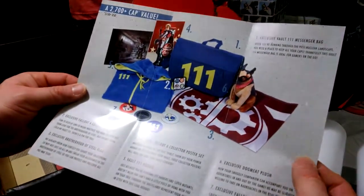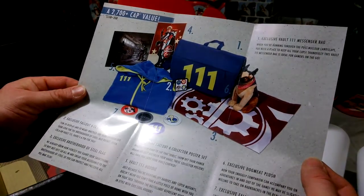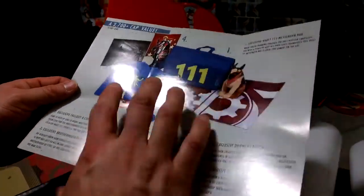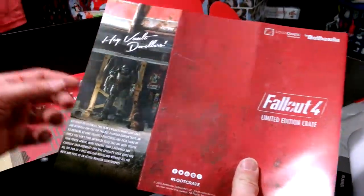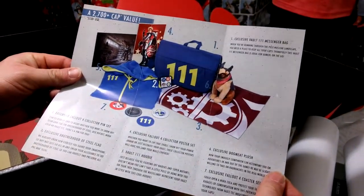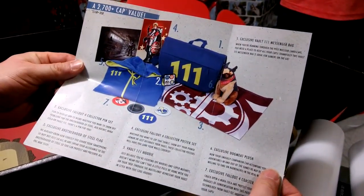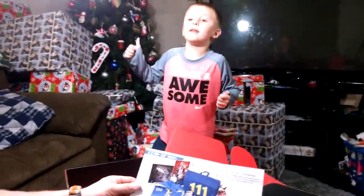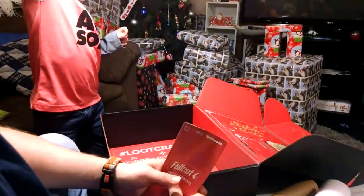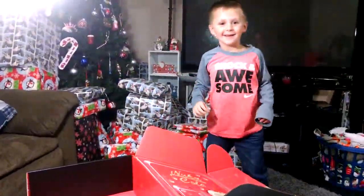So this was a really cool special edition box from Fallout — a $2,700 cap value, that's $150 US. Includes: exclusive Vault 111 messenger bag, exclusive Fallout 4 collector pin set, exclusive Brotherhood of Steel flag, exclusive Fallout 4 collector poster set, Vault 111 hoodie, exclusive Dogmeat plush, and exclusive Fallout 4 coaster set. This was a really cool special edition. If it hadn't been Fallout, I wouldn't have got it — I'm a big Fallout fan. So I give this like 4 out of 5 stars. It's almost perfect. Subscribe and give us a thumbs up if you like this video. Please subscribe and comment below if you think we can do anything better on the channel — I'm always looking for feedback. Thanks for watching.